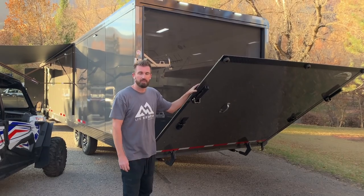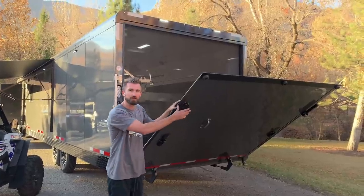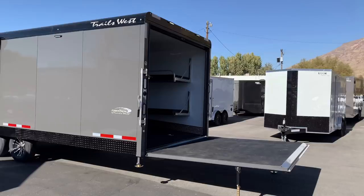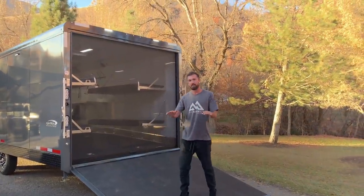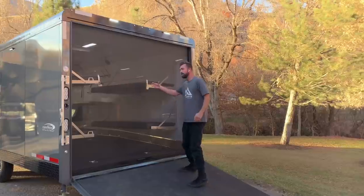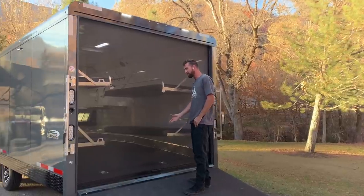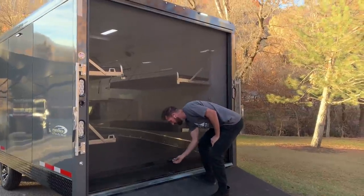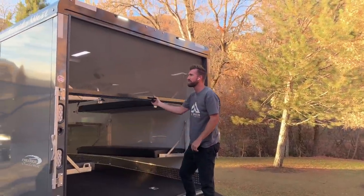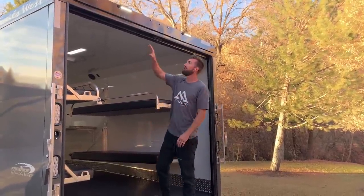This rear ramp also doubles as a rear porch. It has legs pinned in place with an additional sliding leg to adjust the height to whatever you need. We also found in testing that you often want to leave the rear ramp down and hang out on the porch, but you don't want bugs inside — so we have a full-width magnetic lock-in-place screen door to enclose the whole back of the trailer. It's magneted to the floor, on its own spring, so it auto-retracts and locks itself in place up top.